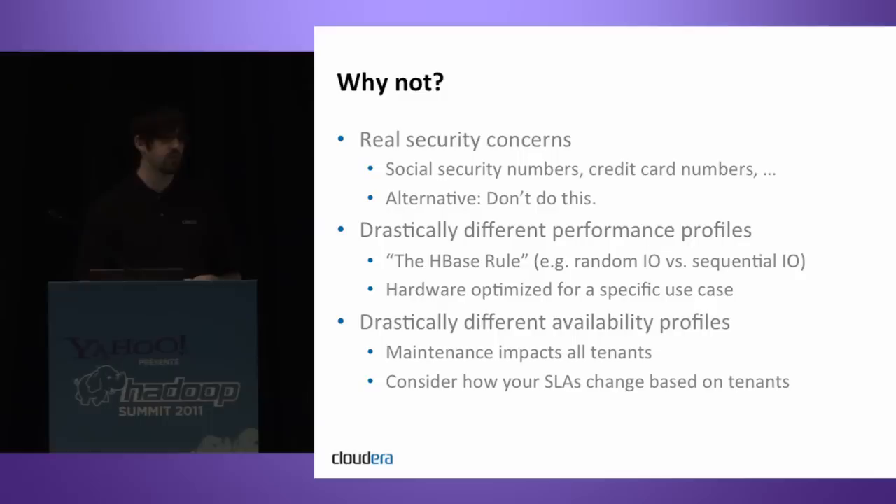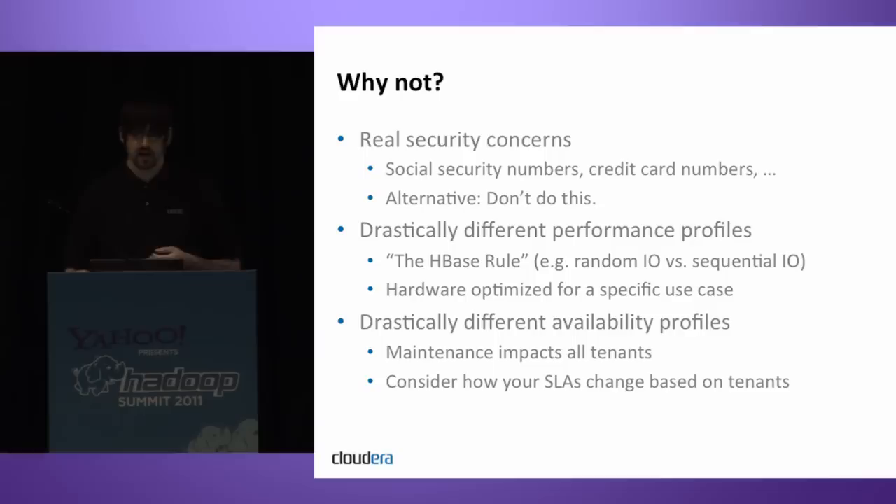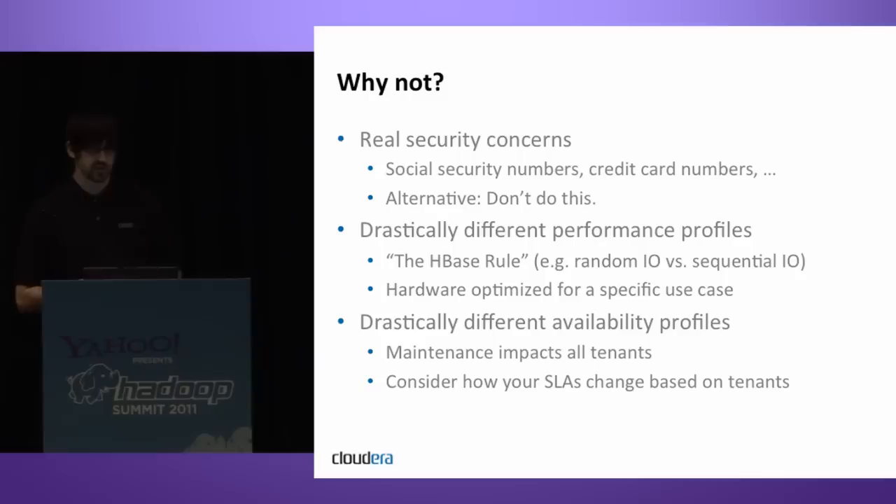Another reason is dramatically different performance profiles of various services — I sometimes call this the HBase rule. HBase wants to do a lot of random IO, it's more CPU-hungry than some MapReduce jobs, and it has latency sensitivities that MapReduce jobs don't have. Those are reasons why you may not want to combine certain workloads. Also, you may have hardware optimized for a specific use case — extremely memory-hungry processes or needing 10-gigabit rather than 1-gigabit Ethernet for network-intensive operations.